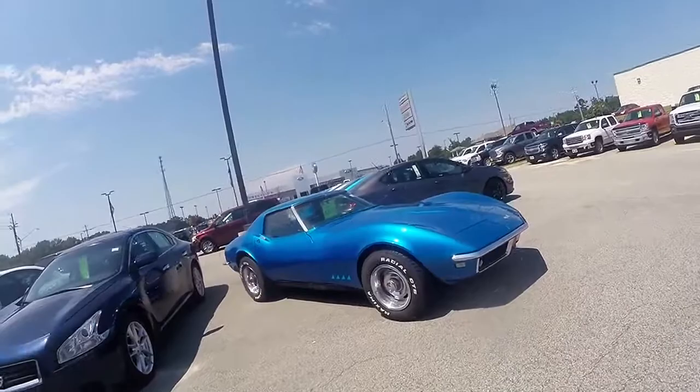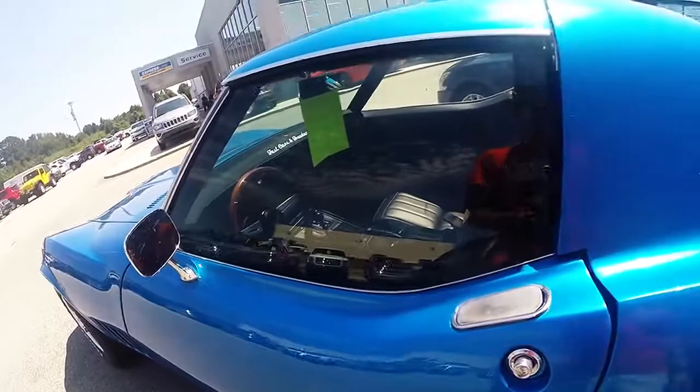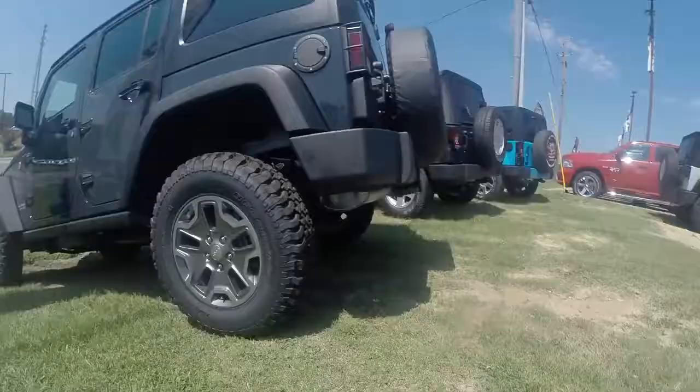It seems like to me that they've had this C3 Corvette here forever. Pretty nice. Anybody looking for a C3 Corvette, come check out this dealership. I'll put a link in the description below.